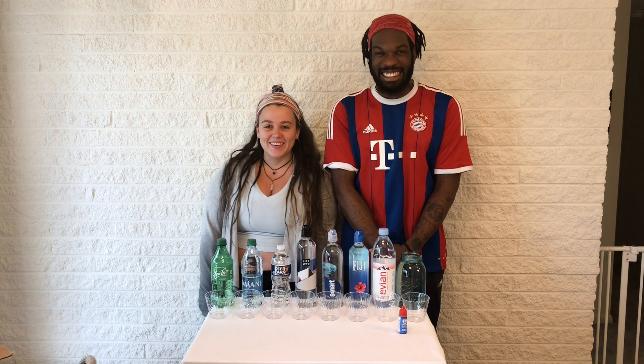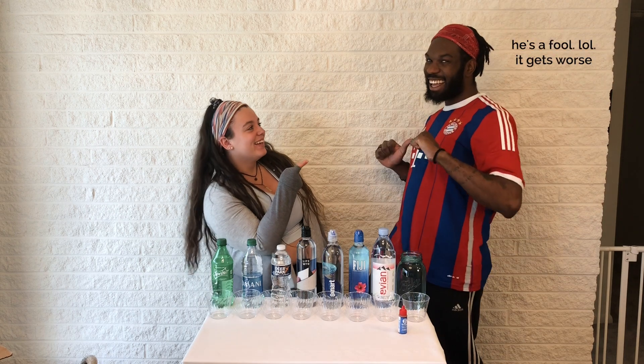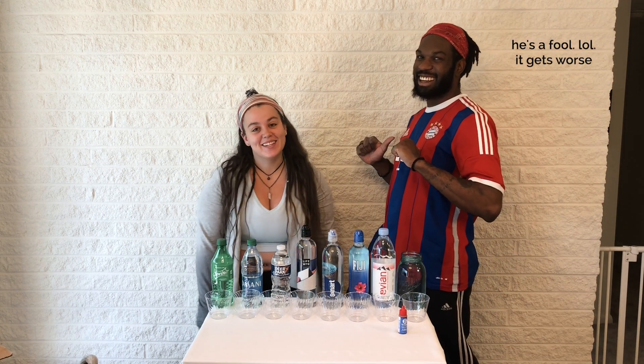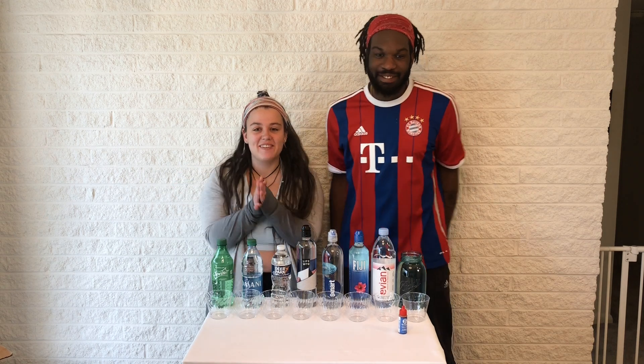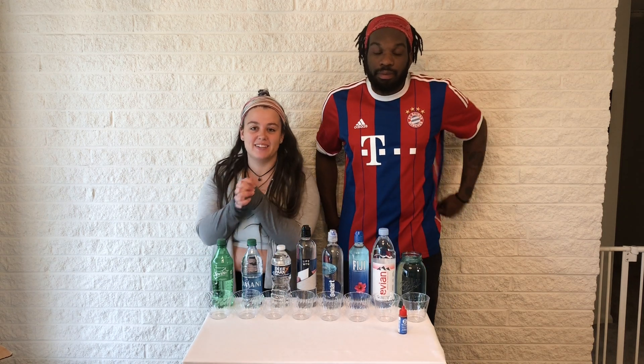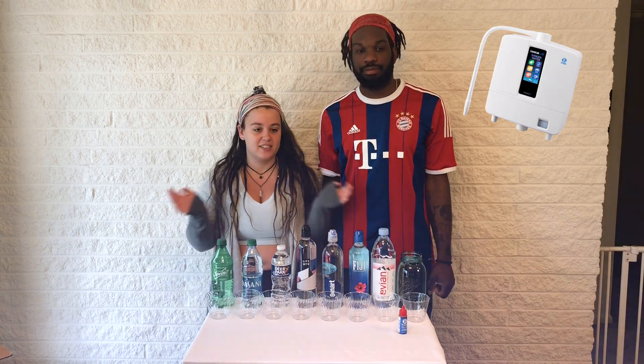Hey guys, welcome back to my YouTube channel. I'm Robbie. He's my fiancé — he's going to be in some more videos, especially the ones involving Kangen. Today we're going to talk to you a little bit about water bottles and this fancy K8 machine that we have in our house.